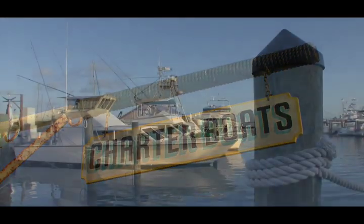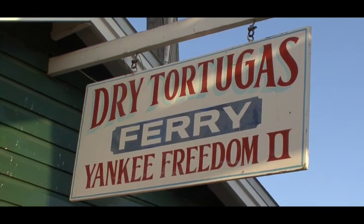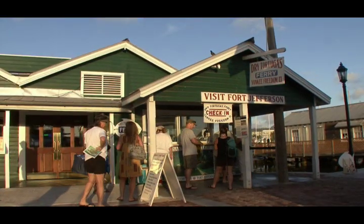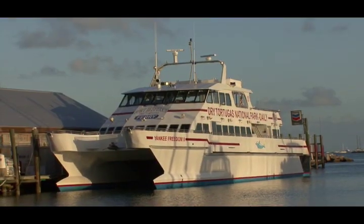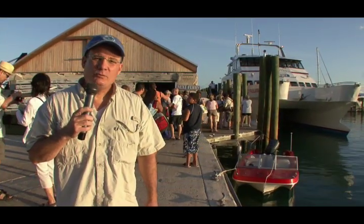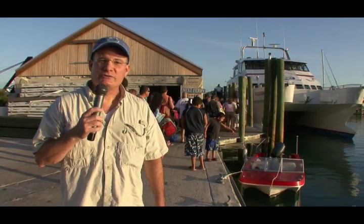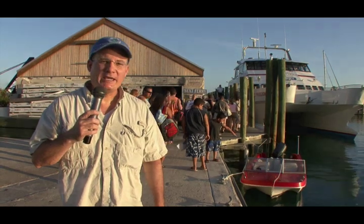We're starting out here at the Land's End Marina in Key West, and we're about to board the Yankee Freedom High Speed Ferry that's going to whisk us 70 miles across open water in about two and a half hours. We're going to arrive at Garden Key, which is one of the islands that makes up the Dry Tortugas National Park. We're also going to take a tour of the historic Fort Jefferson, so let's board the boat and get going.